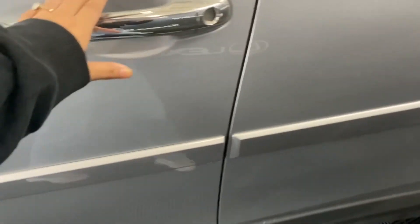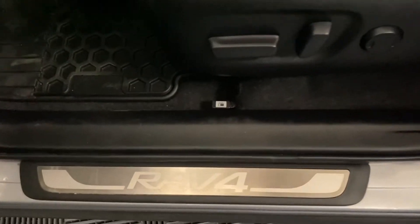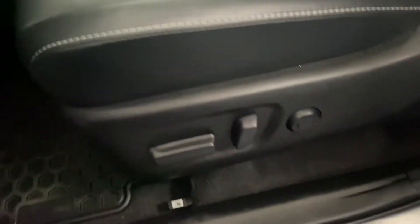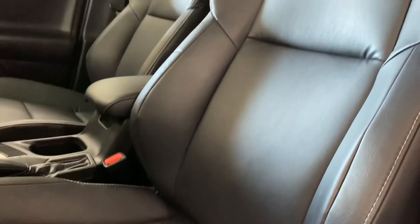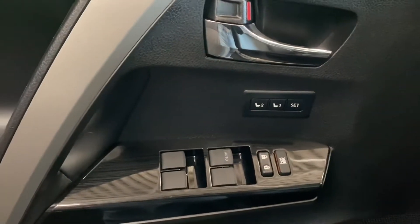Heading into the front seat, you have your gas cap release, an 8-way power driver's seat, and black leather throughout. On your driver's door, you have your memory seating, powered windows, and locks.